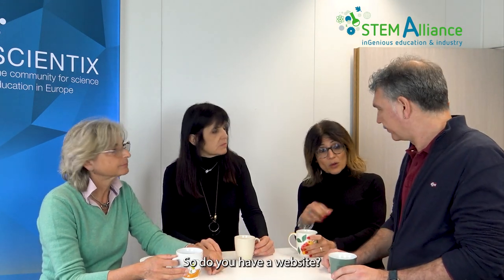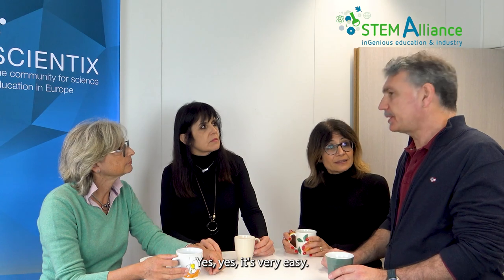Absolutely. Do you have a website? Yes, it's very easy. You go to STEMalliance.eu and you can check everything out. Great. Thank you.